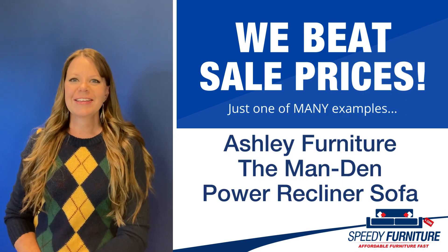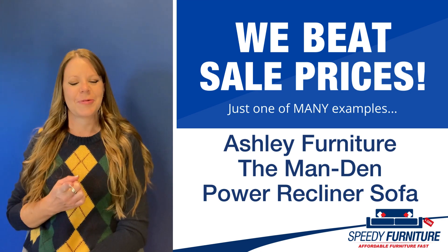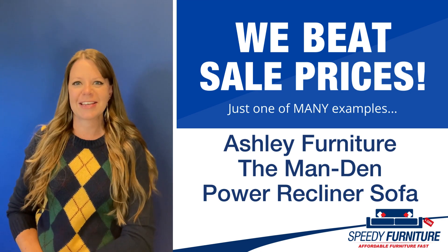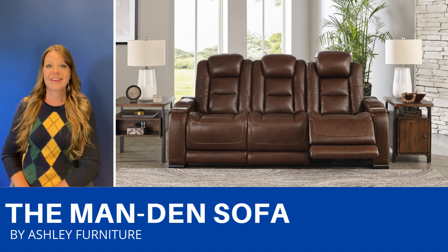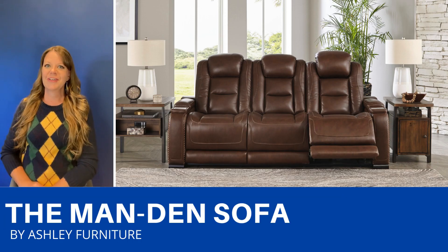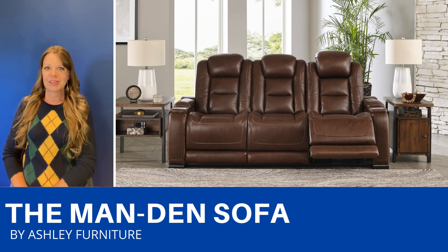Hello again everyone, it's Amy, and today I'm going to show you Speedy Furniture's sale-beating prices on the Man's and leather reclining sofa by Ashley. This sofa is fully loaded with features — it's a dual-sided power reclining sofa in leather.